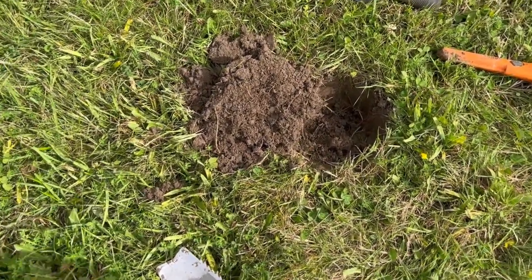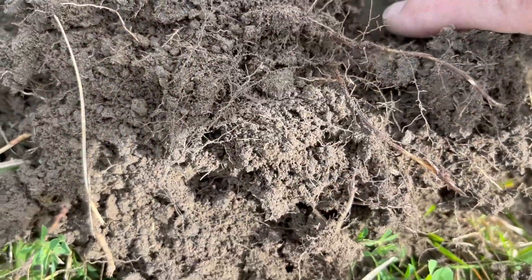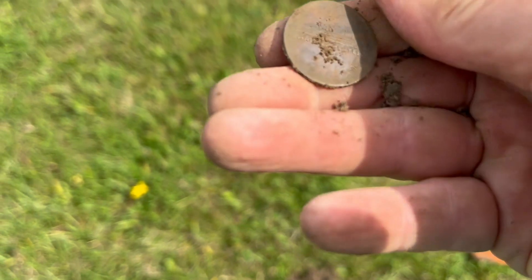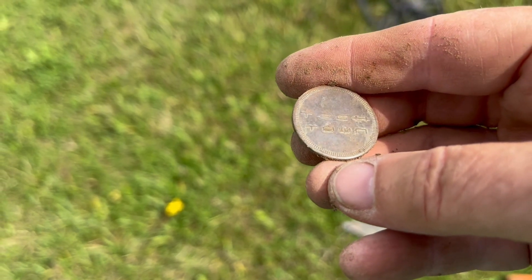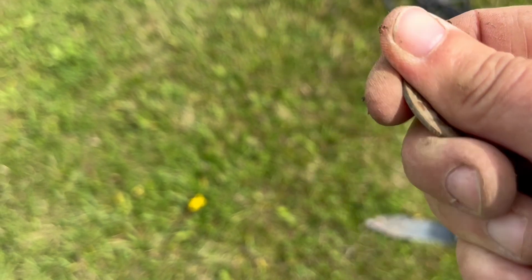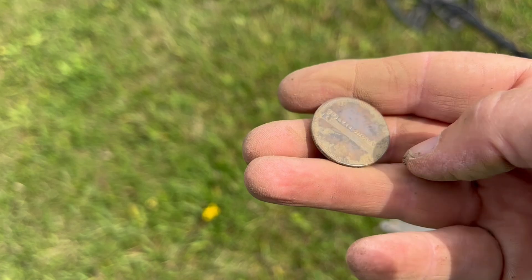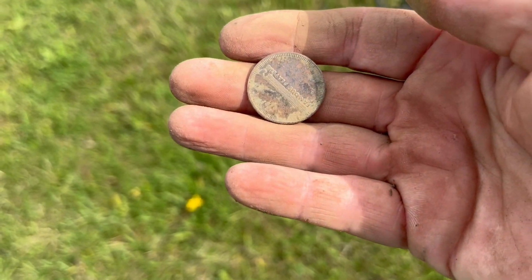This one was a hard one to find. I think I dug too deep and then had to dig through the plug. It's right there — it's round. What is that? It's some kind of token. Tech Town? Wasn't that interesting? Because I just found a famous player's token, like a couple of feet away. Interesting — maybe they were using it for games here. Cheers!